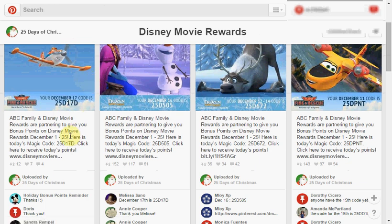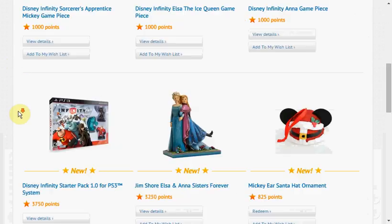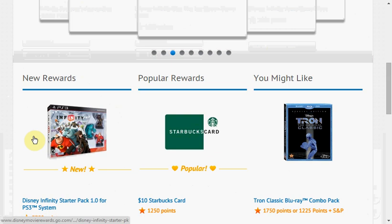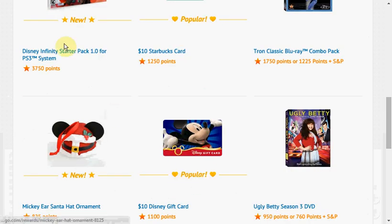On the weekend, they've just released one code that's worth 15 points. The reason I mention this is because the Disney Movie Rewards store has some new Disney Infinity game pieces. They have Mickey from the Sorcerer's Apprentice, Elsa from Frozen, and Anna from Frozen — they're each 1,000 points. Disney Infinity is a game that lasts forever because you have to keep buying new pieces. They have the starter pack for the PlayStation 3 for 3,750 points, and of course you could always use your points on gift cards to Starbucks or to the Disney Store.